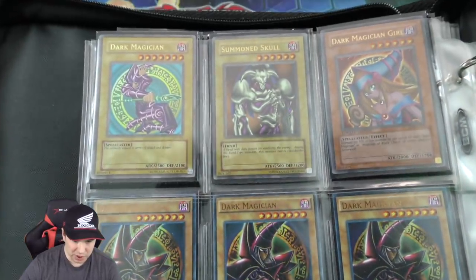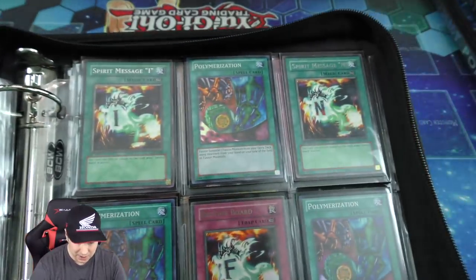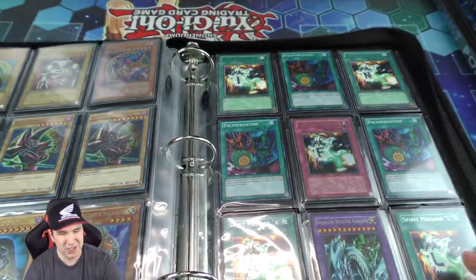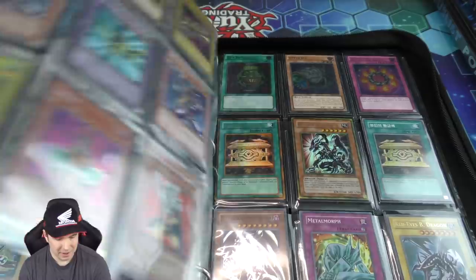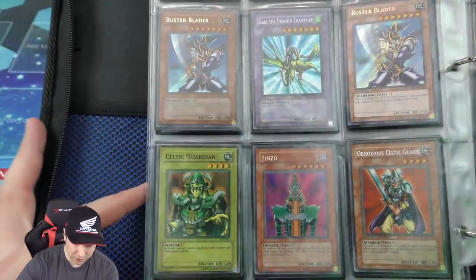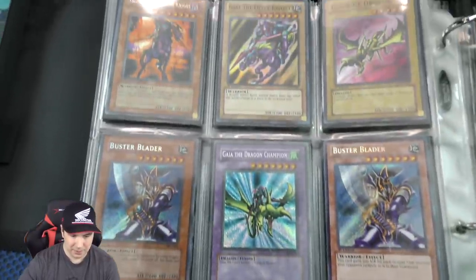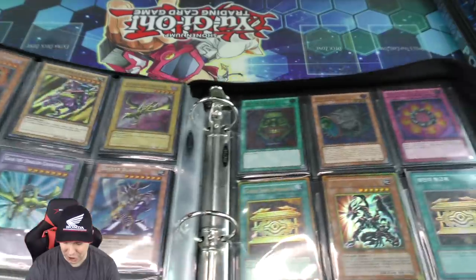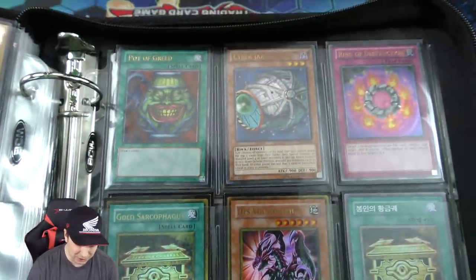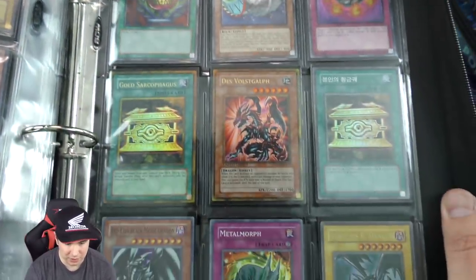We have the Dark Magician, Dark Magician Girl, Summon Skull, and the Dark Magician — very cool. We have the Spirit Messages right here which is Final — I believe in the OCG it's spelled Death. And we have a Light Celtic Guardian or faded — the color looks different — which makes it a little bit more scarce and people collect that. Ultimate Rare Potter Grades, Cyber Jar, and Ring of Destruction which is absolutely beautiful.